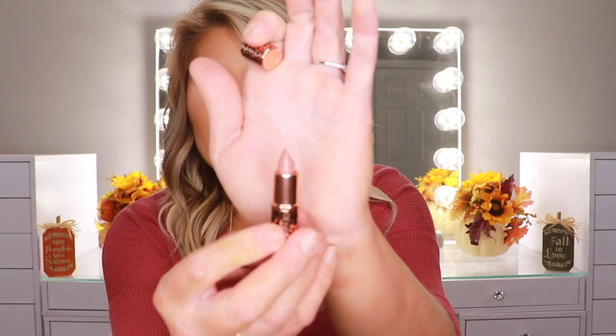The next one is called JK Magic, and I'm pretty sure I have that in the large size already. It's described as a soft magical pink kissed with nude. It is a very beautiful nude. The formula of these is not like a matte — it's like a cream. They're very long wearing and very comfortable on the lips. Here is JK Magic.